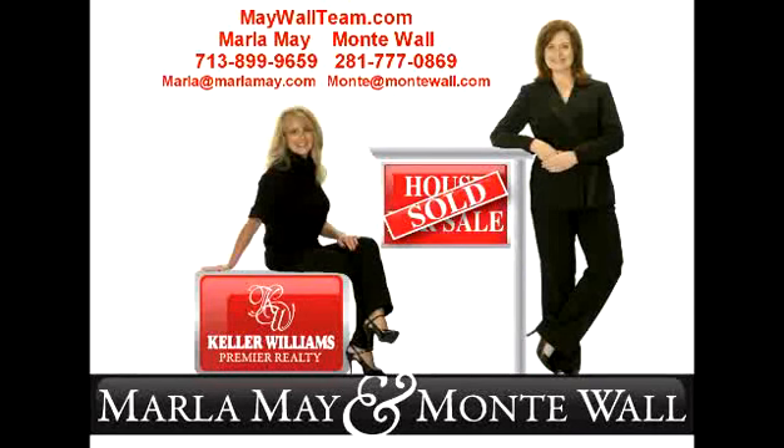If you would like to purchase this condo and make this area your new home, please give us a call or send us an email. We would love to help make this your new home.